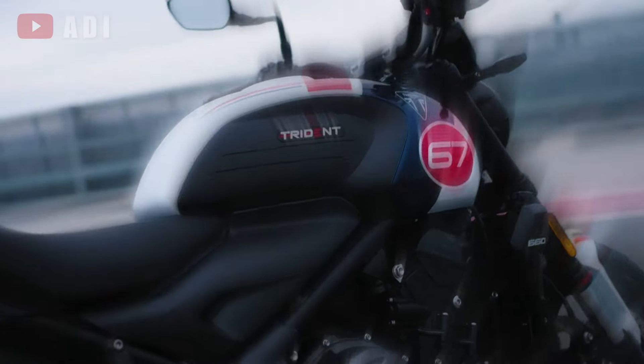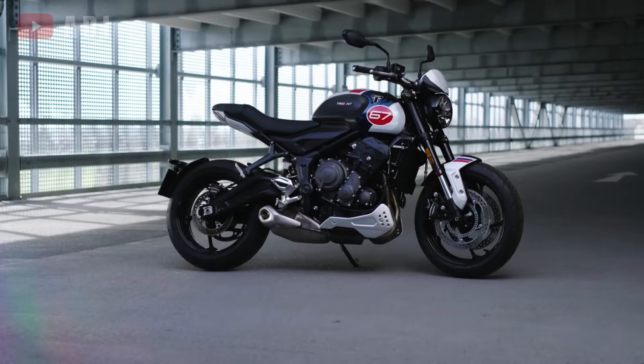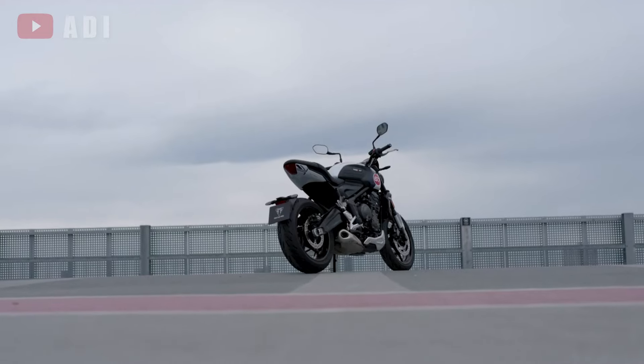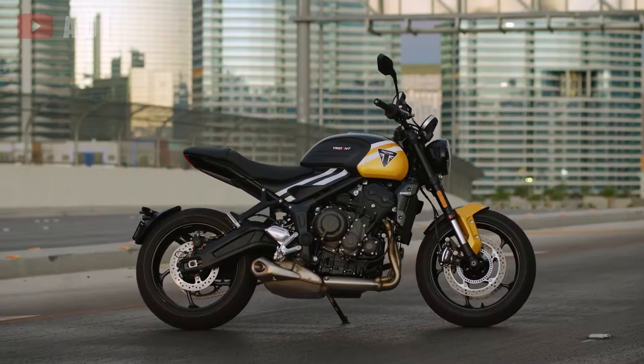Triumph has capitalized on the success of the Trident 660, which sold over 35,600 units globally, by introducing an updated model for 2025. This new iteration boasts enhanced suspension and advanced electronics.